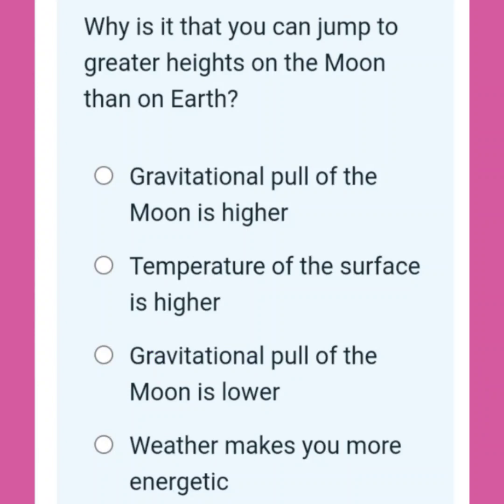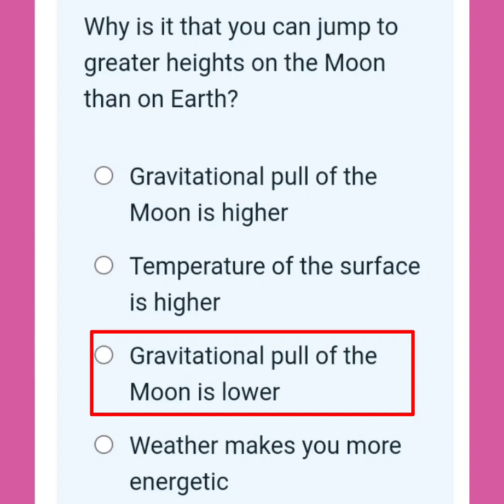Why is it that you can jump to greater heights on the moon than on Earth? Correct answer: The gravitational pull of the moon is lower.